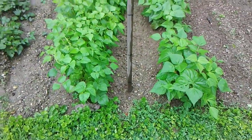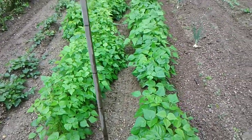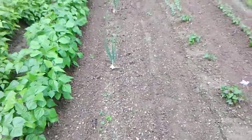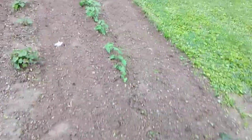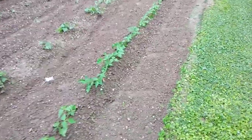These beans are looking good. These Texas star onions are getting huge — I'm impressed with them — and the Vidalia too. We got three different types of beans right here.